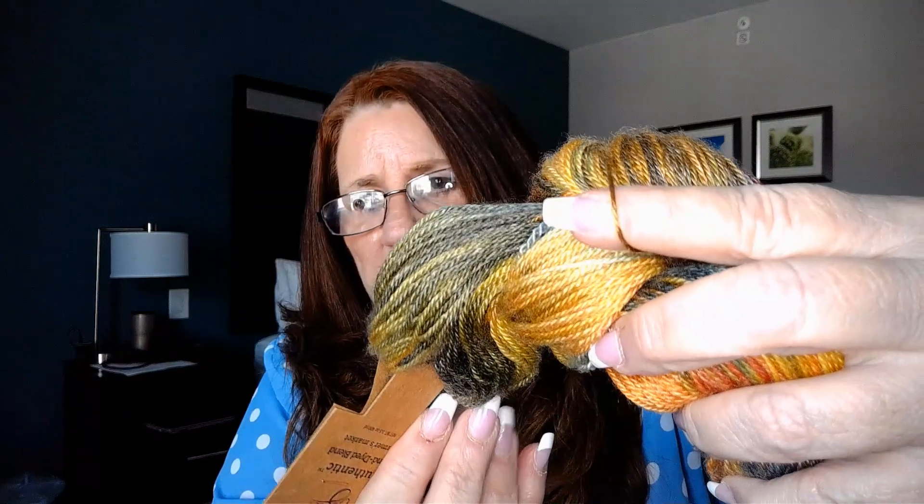It has 400 yards and says to use a 3.25 millimeter hook, so I bet this is about a one or two weight. The blend is 50% Superwash Merino and 50% Lyocell. It is a one weight. I got three hanks of it, so I just got to figure out what I'm going to make — but this is going to take a very special project, let me tell you.